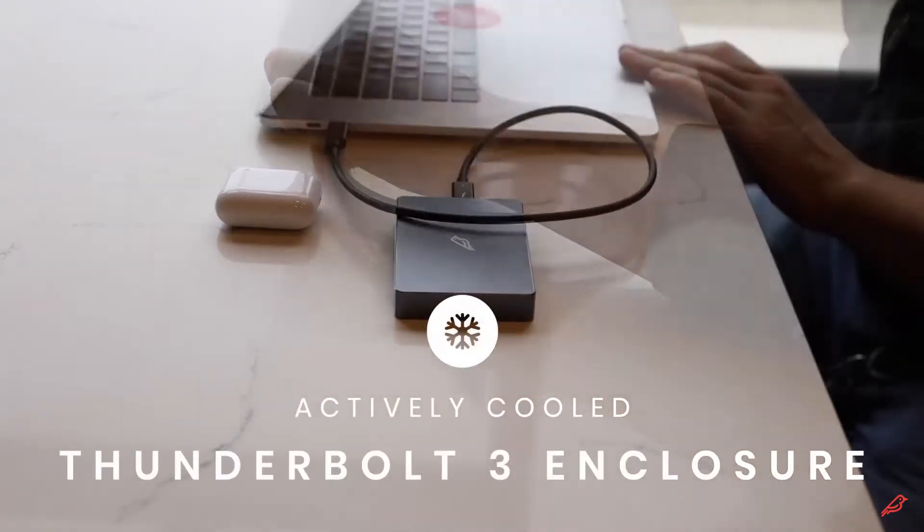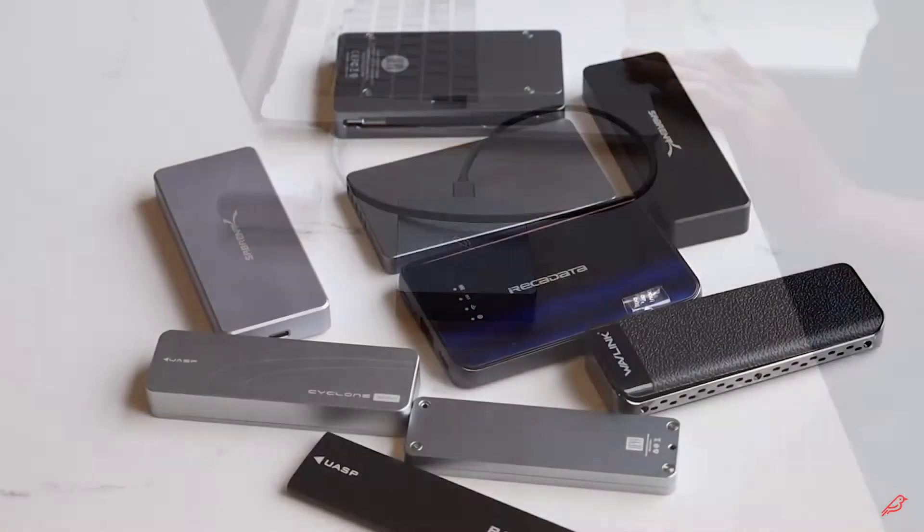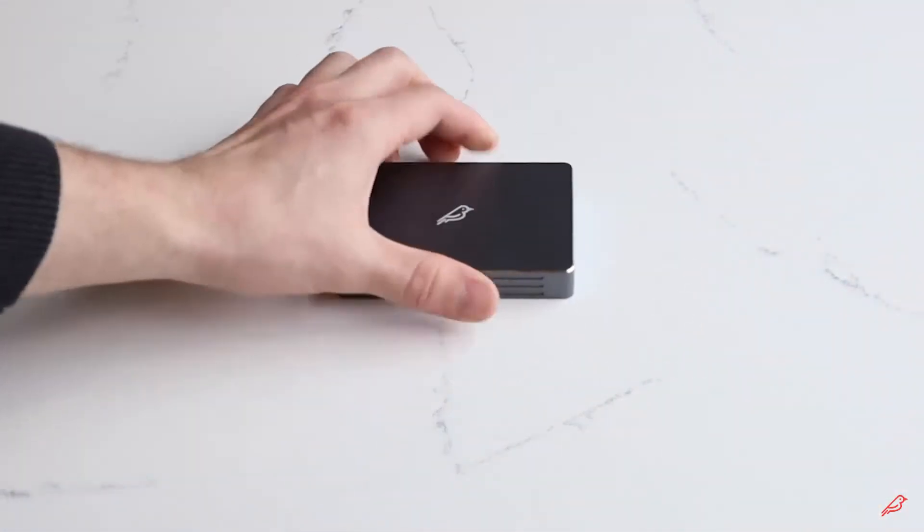Shell Thunder is an actively cooled Thunderbolt 3 enclosure that reads and writes data up to three times faster than other USB-C enclosures.